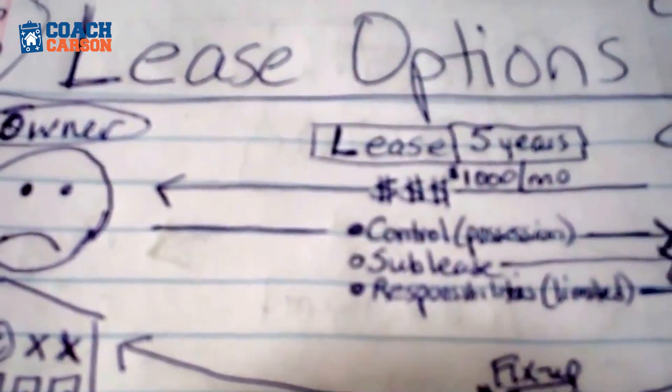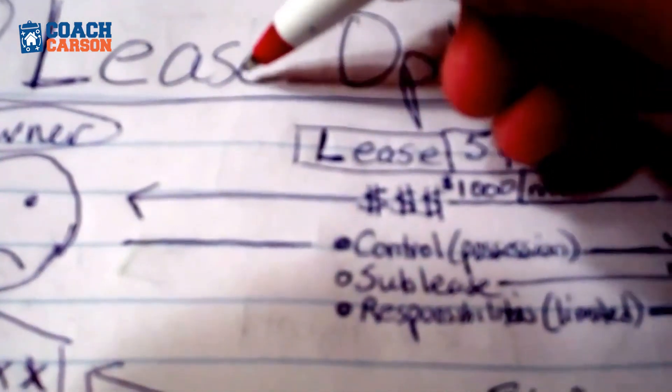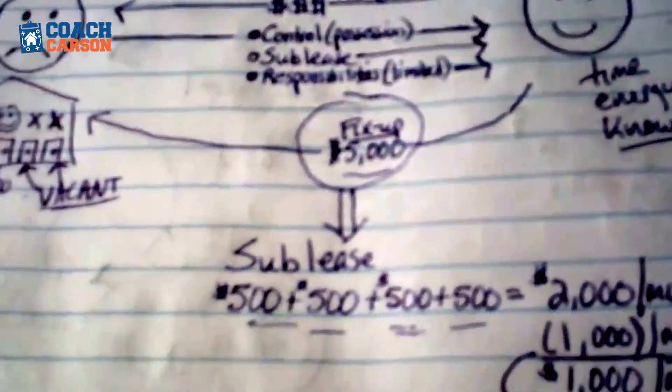The master lease and option allows you to negotiate a payment that still makes sense even in a higher interest rate environment. Then down the road — maybe five years from now — you can refinance or get a loan to buy the property if you want to keep it as a long-term rental. I have another video that goes into more depth about master lease options and how to negotiate those — check the link above and in the video description below.